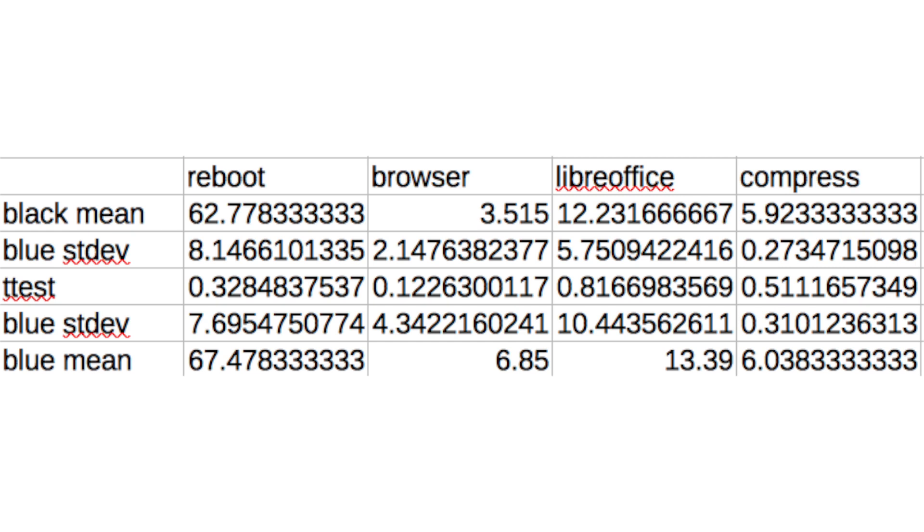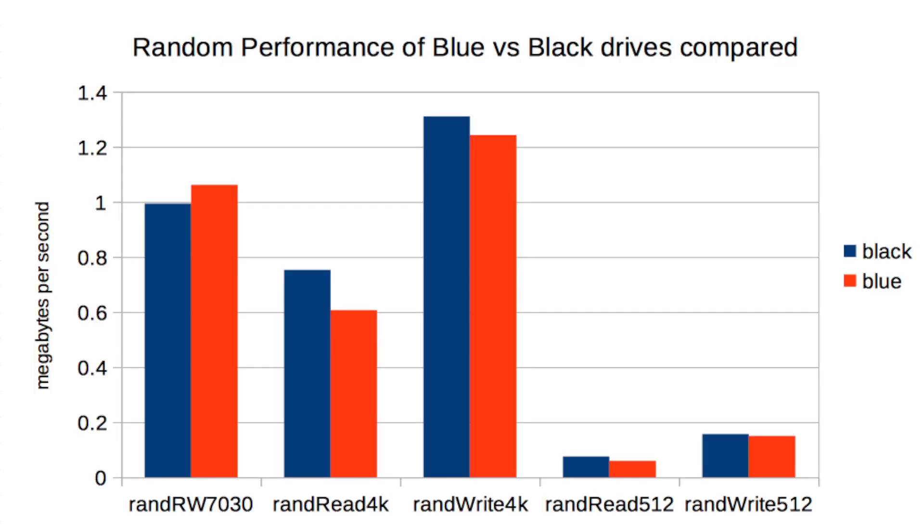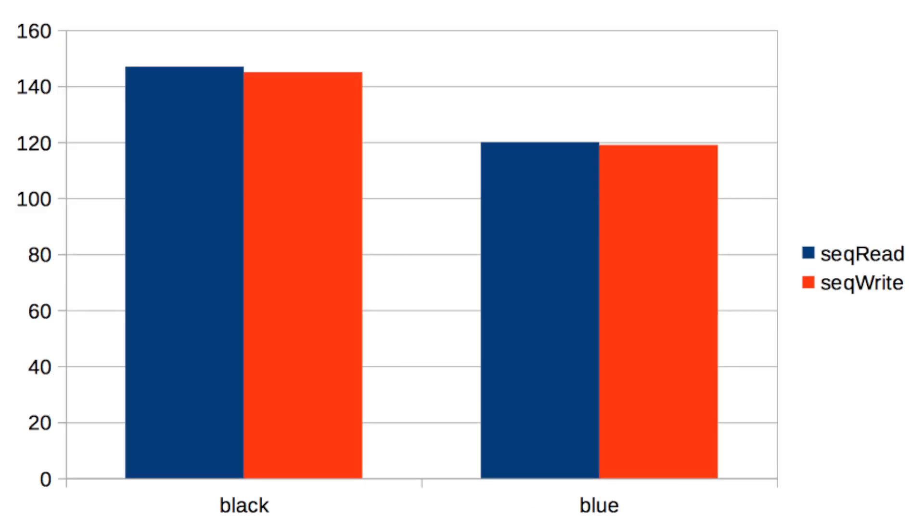While the 7200 RPM Black drive was better, it wasn't that much better. And if you care at all about performance when running applications, an SSD will smoke these drives. Now let's take a look at the artificial FIO benchmarks.